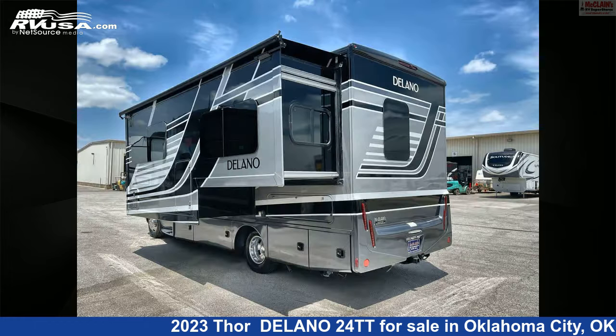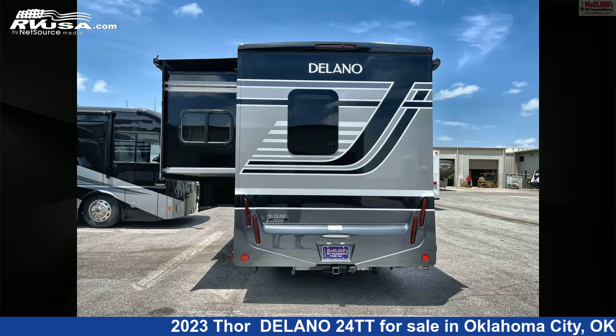Additional features include stove top burner, external shower, TV, DVD player, auxiliary battery, and 30 gallons fresh water capacity.